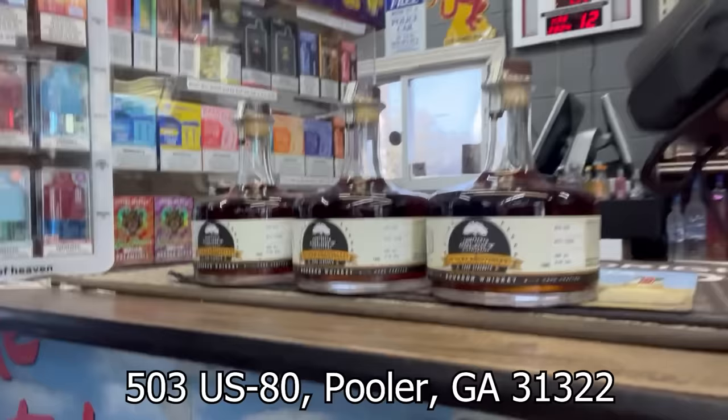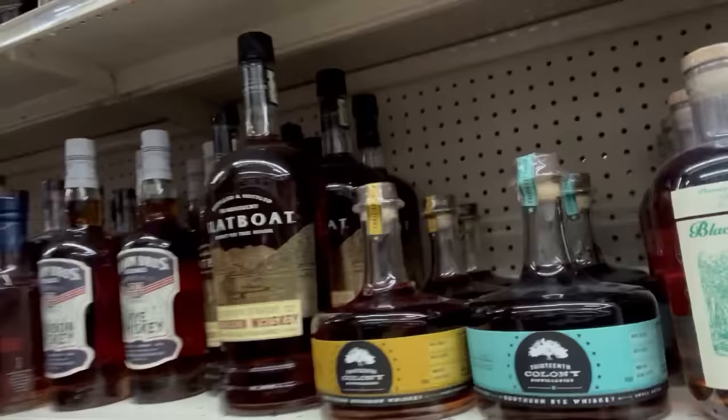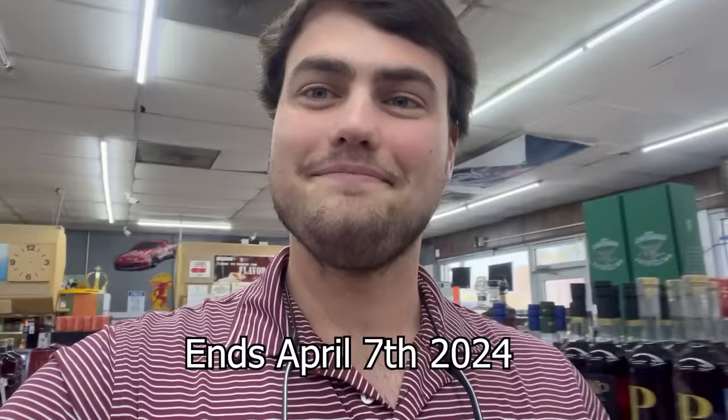Quick interruption — this is well worth it. At Pooler Package there are six bottles of 13th Colony 15th Anniversary Cask Strength 139-proof whiskey. Every bottle you buy from 13th Colony at this store gets you an additional entry into a giveaway. The first 100 people each get an entry — that's pretty good odds. I'll put my name in!